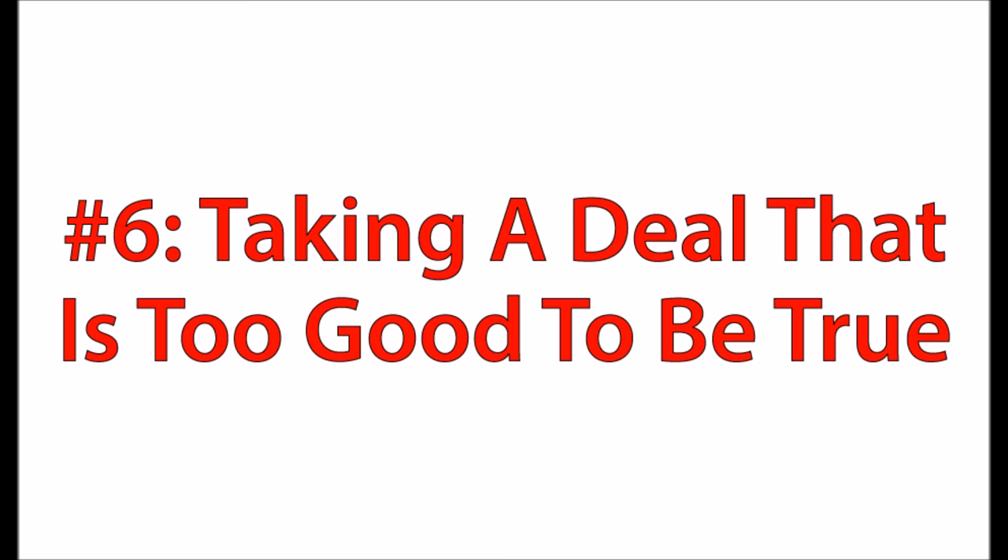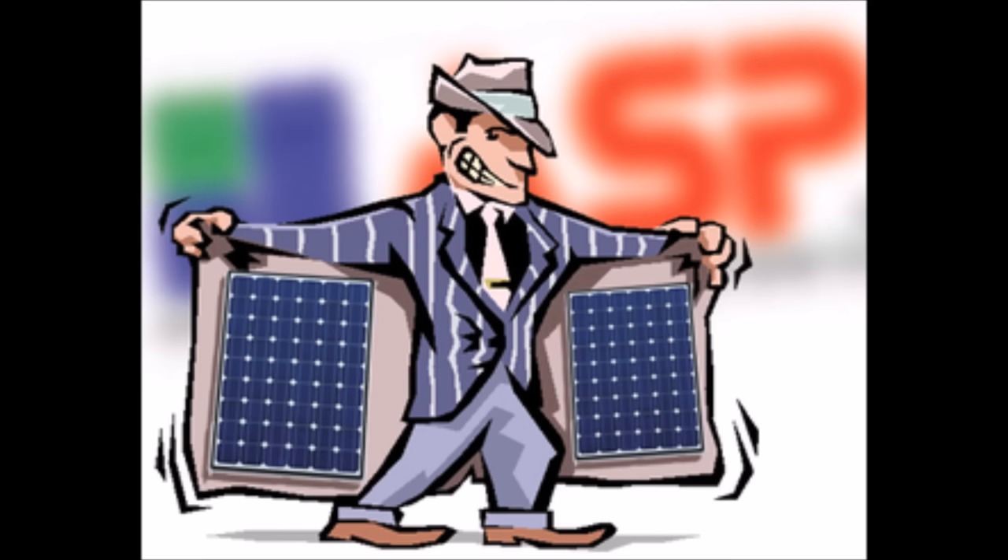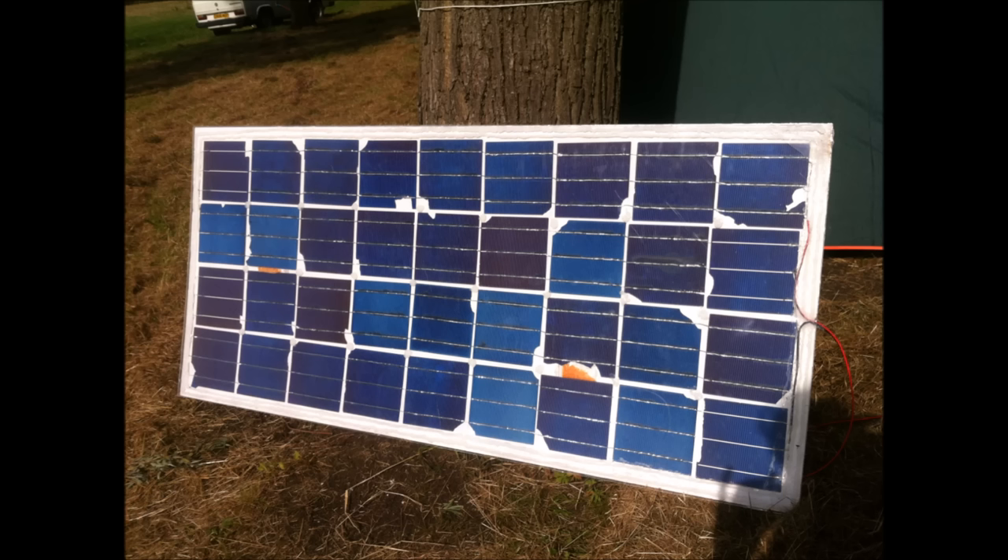Number six is taking a deal that's too good to be true. This is usually going to be with grid-tied leased systems that people are selling door-to-door, but it can also apply to off-grid. When someone comes to your door selling you a solar panel system that's completely free and will completely eliminate your electric bill, there are going to be some drawbacks you need to look into. Another scenario is finding a pallet of solar panels for $0.30 a watt — chances are that's going to be B-grade, and while those are usually just cosmetic defects, they can very much affect the performance of your solar panels.